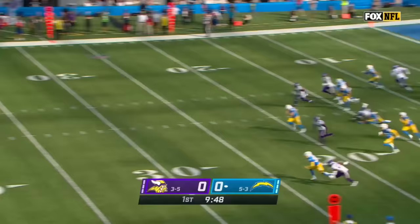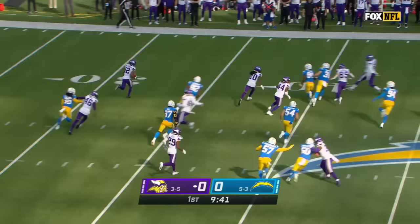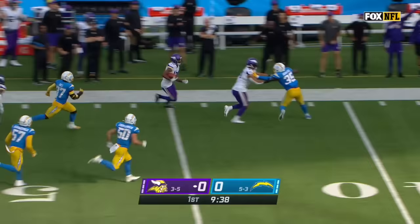Westbrook backpedaling all the way to the 27-yard line. Westbrook with a bead to the far sideline at the 35, then down the sideline to midfield. Westbrook cuts it back and is spun down.